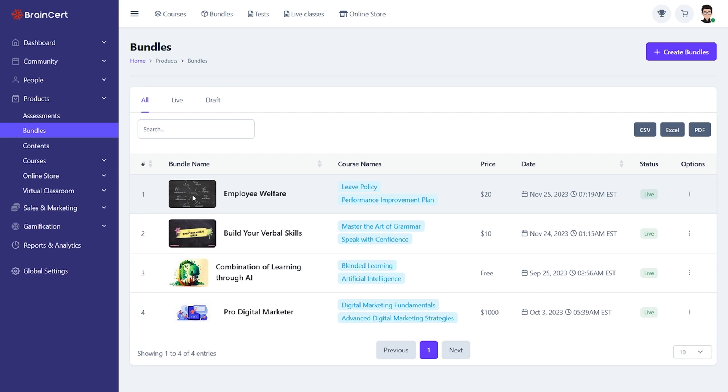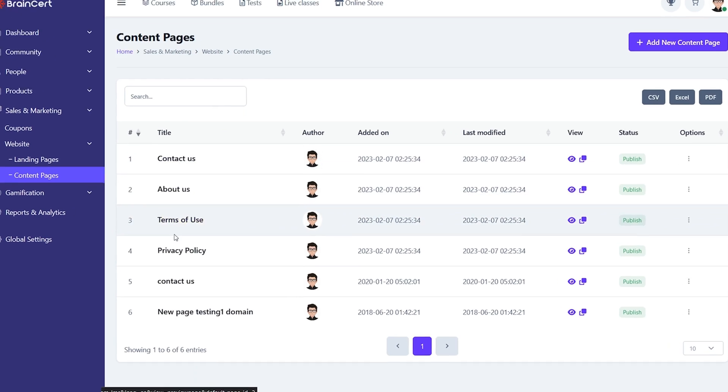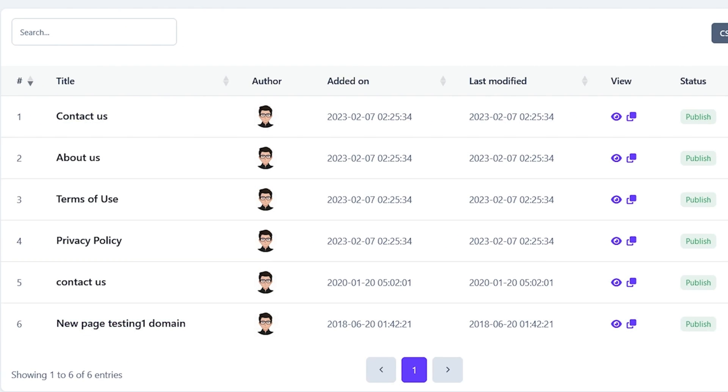BrainCert lets you charge for your content that includes SCORM or share it for free. You can also list any of your content and products in the marketplace. BrainCert's marketing tools will even help you promote courses to students around the world.